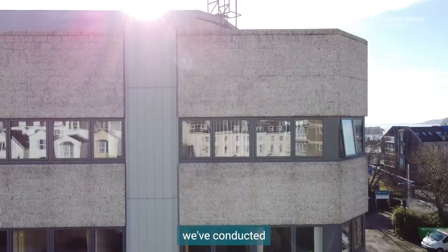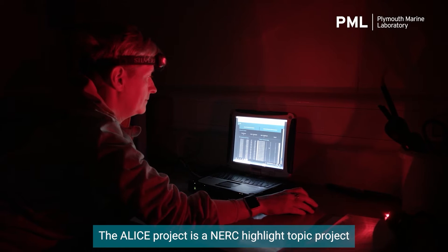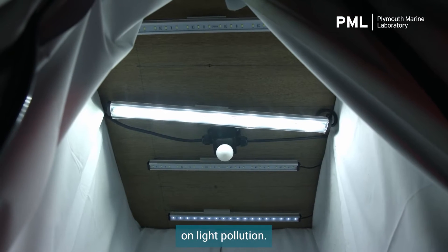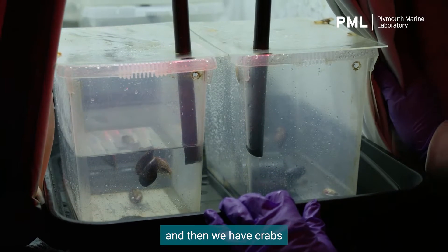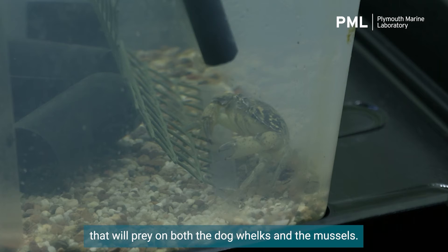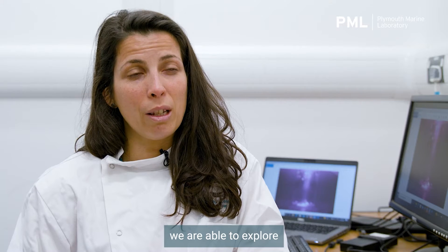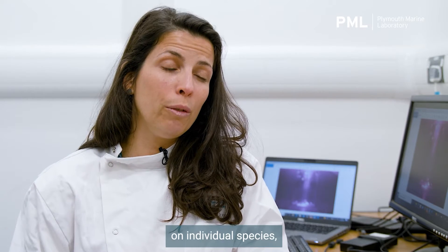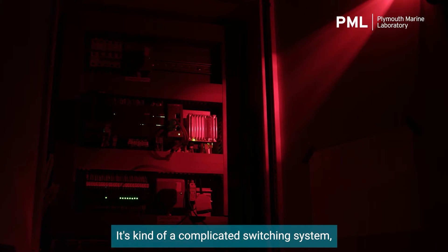Here at PML, we've conducted lots of different experiments about the impacts of artificial light at night in the marine environment. The ALIS project is a NERC highlight topic project on light pollution — it is called Artificial Light Impacts on Coastal Ecosystems. We have our mussels as the base of the food web, we have the dog whelks, and then we have crabs as a top predator in the coastal environment that will prey on both the dog whelks and the mussels. By having three species in these experiments, we are able to explore not just the impacts of light pollution on individual species, but also on the inner workings of the coastal food web.